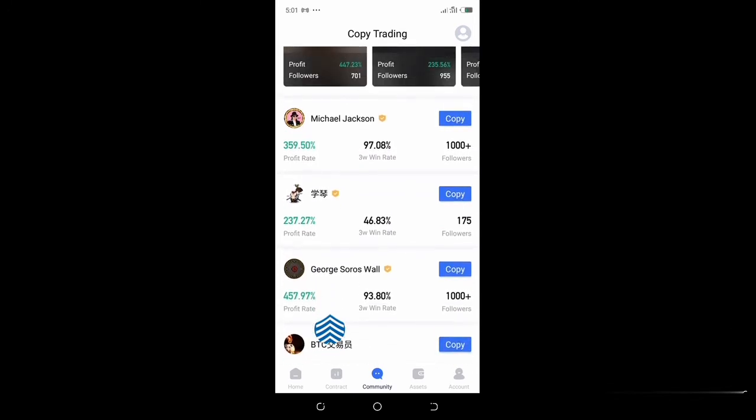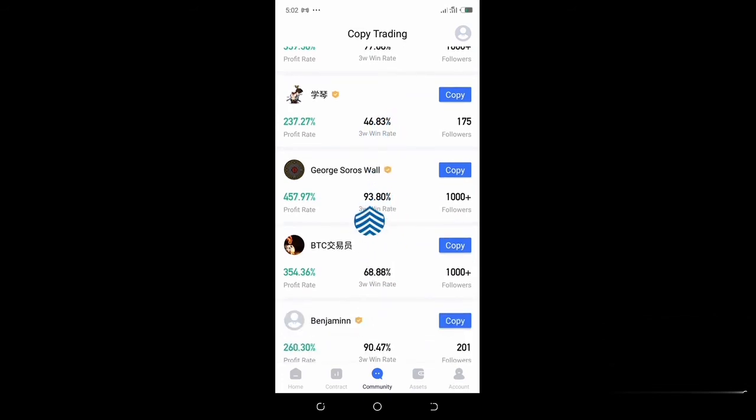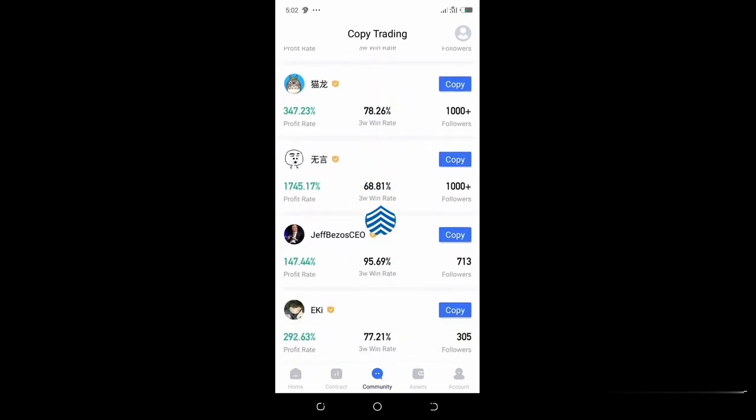You come over to Community and click that. It's going to bring you to other experts who are trading on this platform and profiting. All you need to do is copy their trade and profit as they are profiting. You look at the people here and see their percentage profit rates and win rates. You can see this guy Michael Jackson has had a 97.08% win rate, with over 1,000 people following his trade. There are 1,000 other people on this platform who do not know how to trade — just like you — who just follow people that are successful.